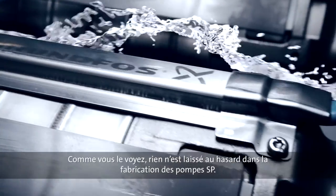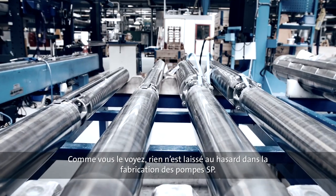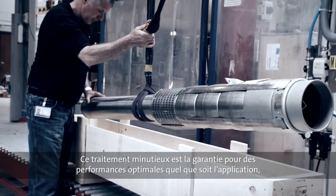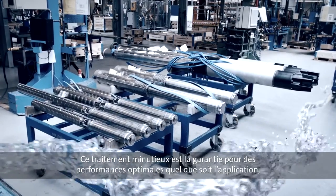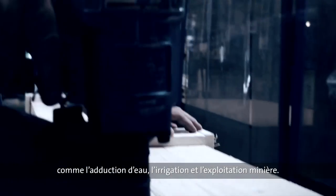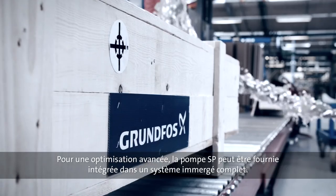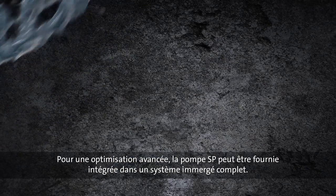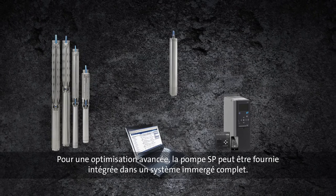As you can see, nothing is left to chance when it comes to the manufacturing of SP pumps. The careful attention throughout the process is your guarantee of optimum performance in different applications, including municipal water supply, irrigation, and mining. And should you wish for even further optimization, the SP pump may be supplied as part of a complete submersible system.